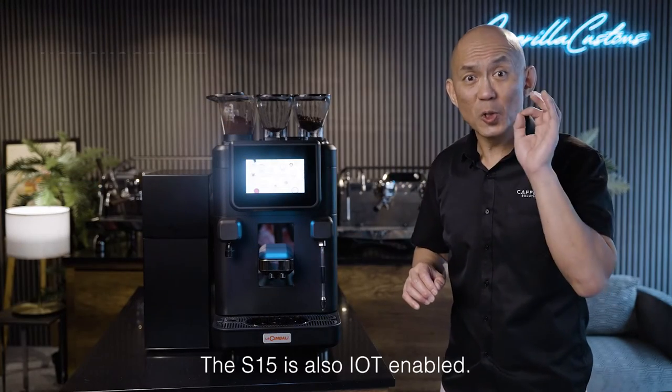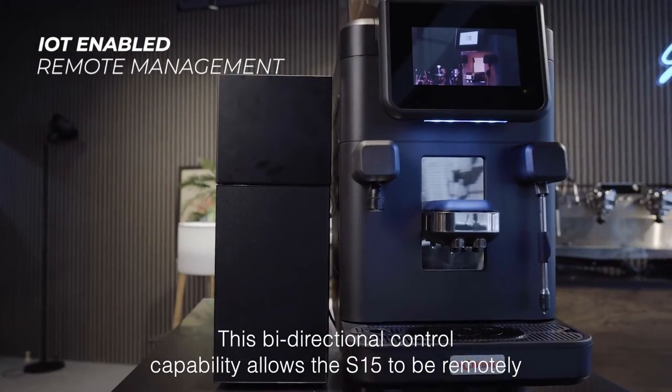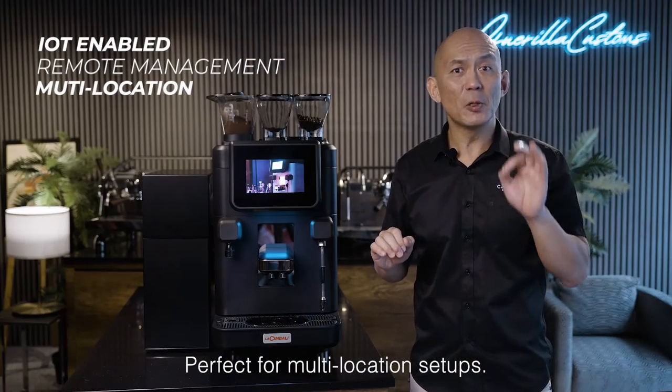The S15 is also IoT enabled. This bi-directional control capability allows the S15 to be remotely personalized, customized and maintained. Perfect for multi-location setup.